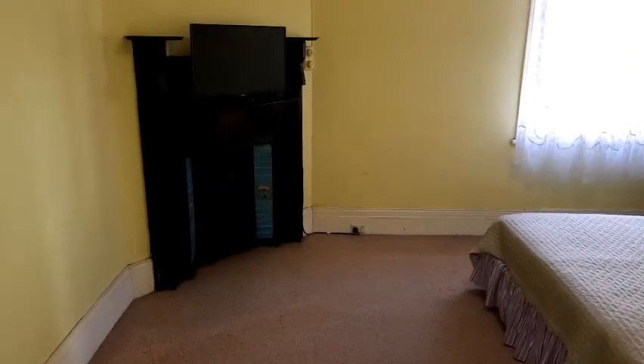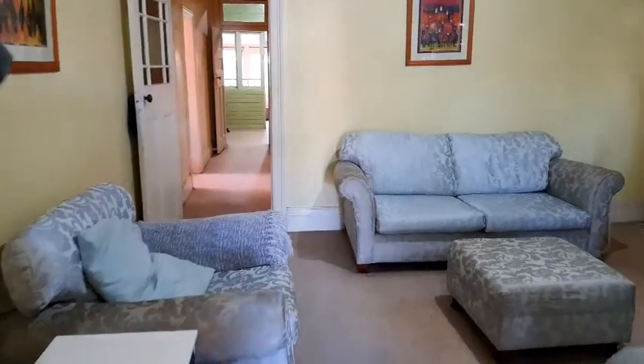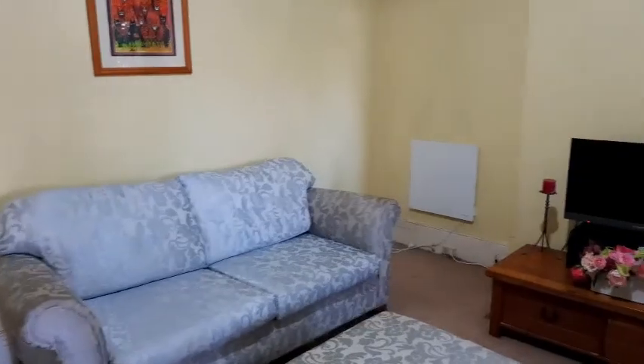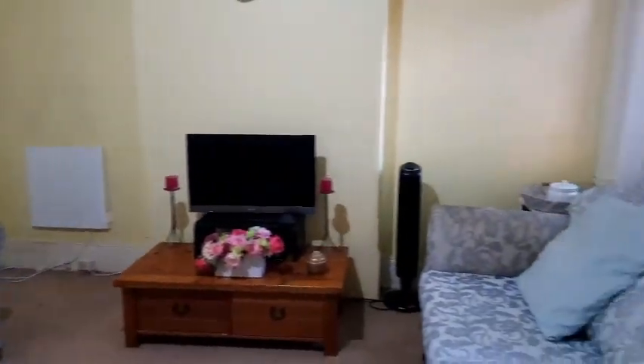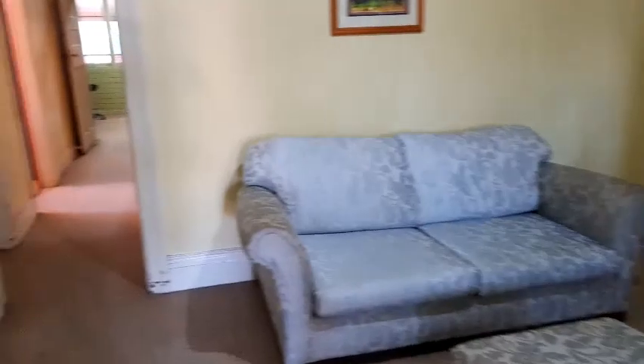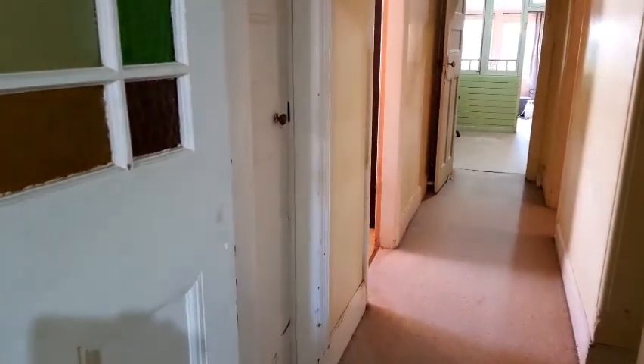Second bedroom — good-sized rooms throughout. Now, it needs a bit of a freshen up; the same family has had this property for 83 years. Through this door here is the third bedroom, with a little bit of storage in there at the moment.